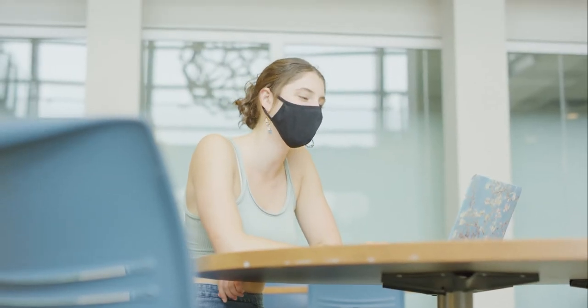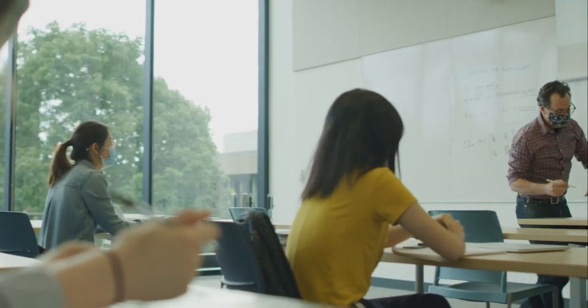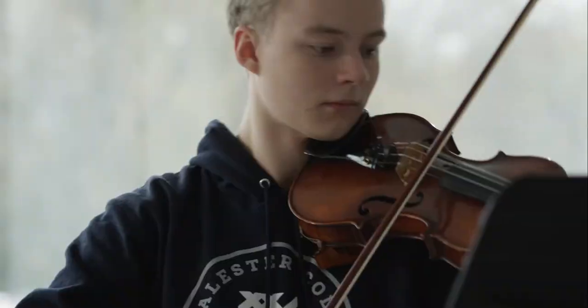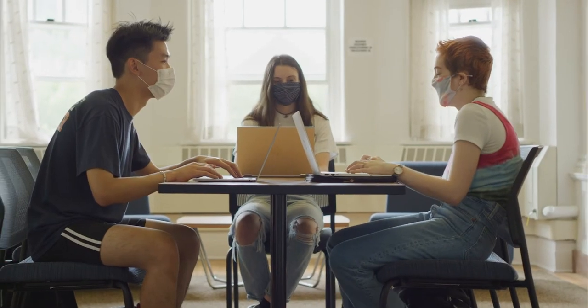You'll get to choose from 39 majors, 40 minors, and 10 concentrations — that's what we call our interdisciplinary minors. You'll declare your major at the end of your sophomore year. This allows you to focus on your academic passions as well as discover new fields of study. Many students choose to double major or add a minor or concentration.